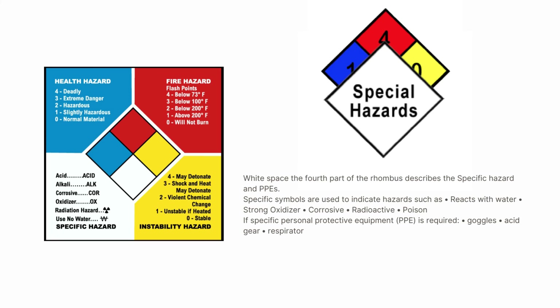The white space, the fourth part of the rhombus, describes specific hazards. Specific symbols are used to indicate hazards such as: reacts with water, strong oxidizer, corrosive, radioactive, or poisonous. It is also used to indicate specific personal protective equipment required, such as goggles, acid gear, or respirators. Both types of information are mentioned in the white area of the NFPA diamond.